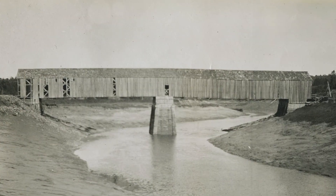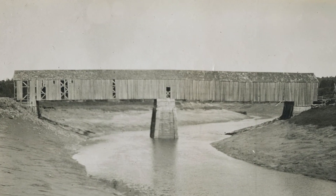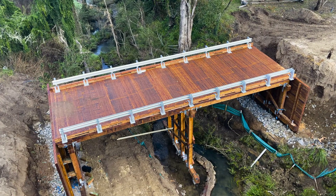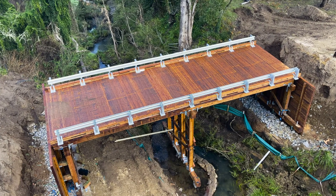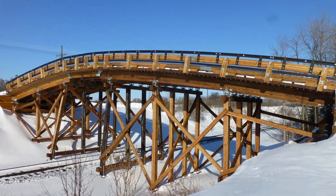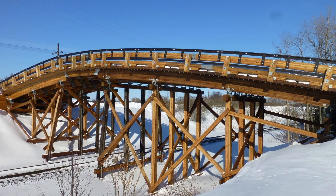If you look at timber bridges built a century ago, they used heavy timbers and a cover to protect the most susceptible places from moisture damage. Now, modern timber bridges are built using Glulam technology treated with an oil-based preservative and careful design considerations that allow the structure to keep moisture content low enough to prevent decay.